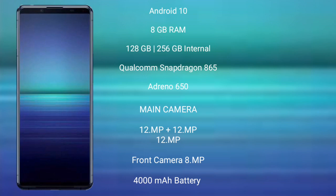The Sony Xperia 5 Mark 2 features a rear triple camera setup: 12MP + 12MP + 12MP, and a front camera of 8MP. It has a 4000mAh battery with 21W fast charging support.